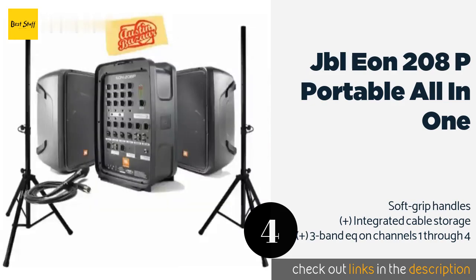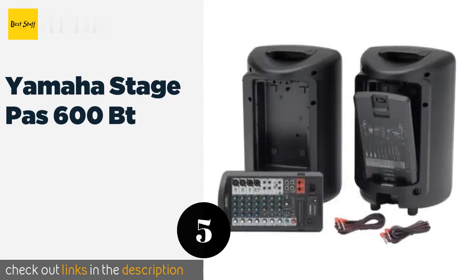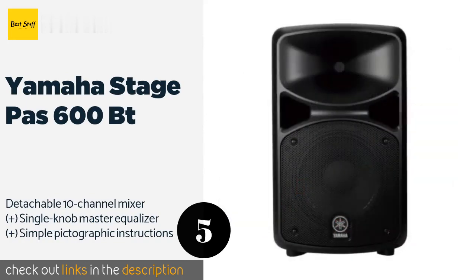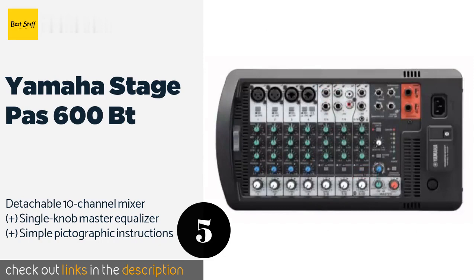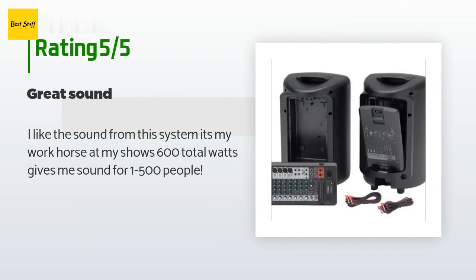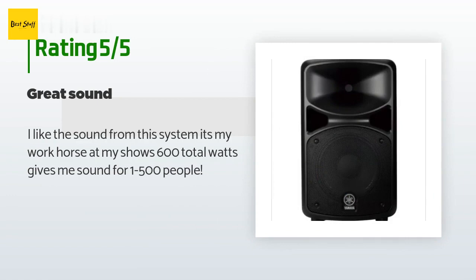The next product in our list is the Yamaha Stage Pass 600 BT — a professional grade system for serious performers. The Yamaha Stage Pass 600 BT is worth every penny. It's ideal for large public rallies, well-attended auctions, concerts, and other events that require volume, clarity, and definition. The price is approximately $899. This product is rated 4.4 stars from 29 customer reviews. A customer said: 'I like the sound from this system — it's my workhorse at my show. 600 total watts gives me sound for one to five hundred people.'